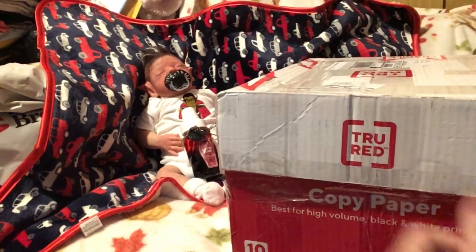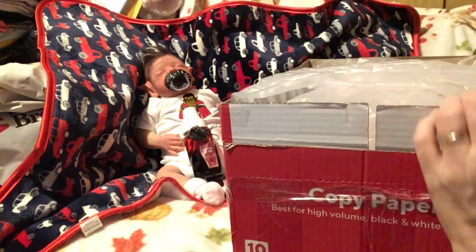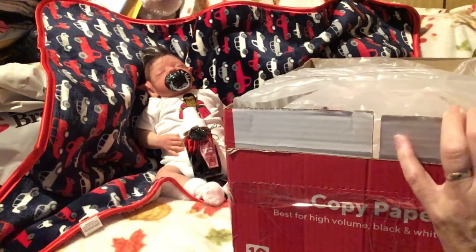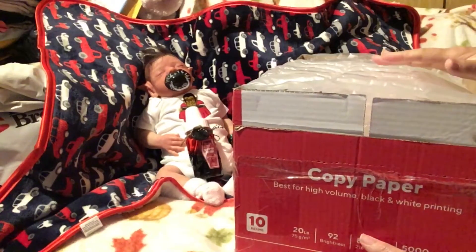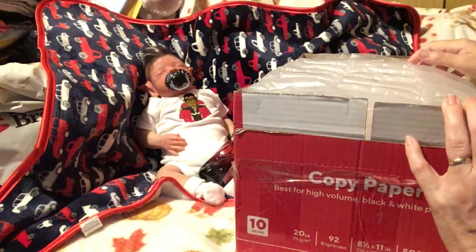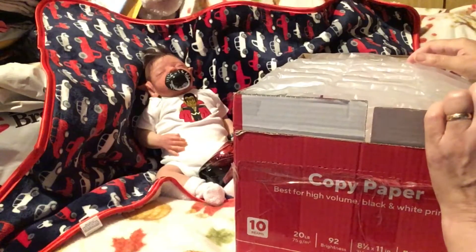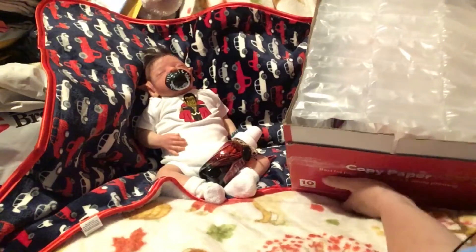Our box opening also comes from Raiders Reborns. So, take the top off — I haven't looked inside. It has been here for a week, but I have not opened it. Somebody once asked me how well she packs her babies.